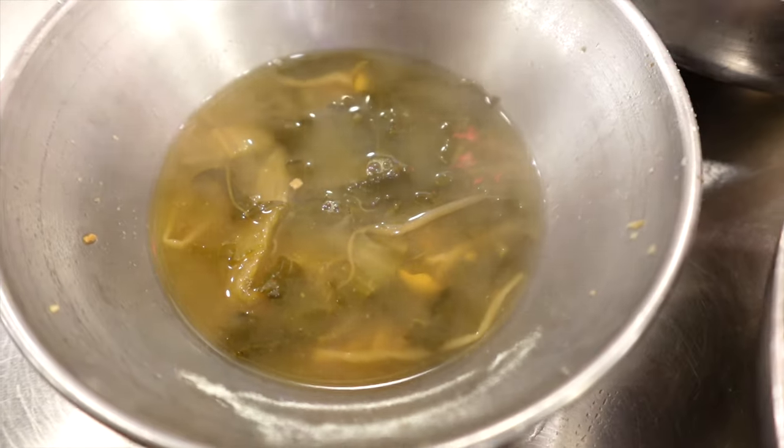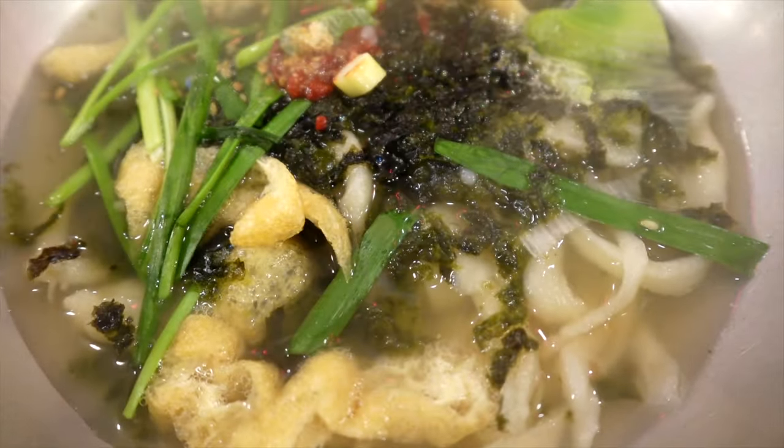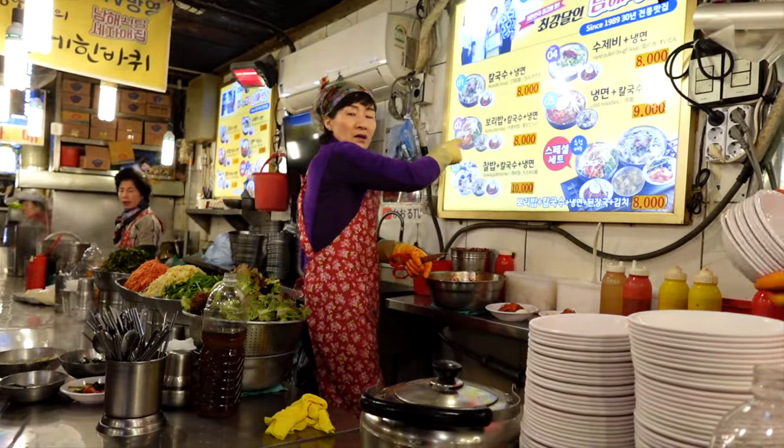This is seaweed soup. But this is what we came for — the kalguk-su. Let's give this a try first. This is a small set of five things, basically giving a very small portion at the same time. It's a great way to try a lot of different things at one time.